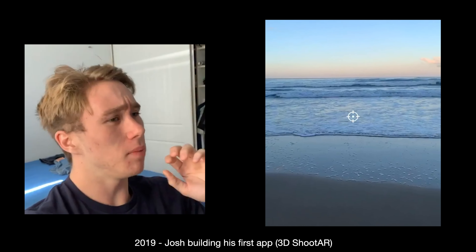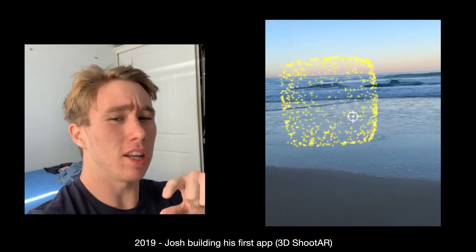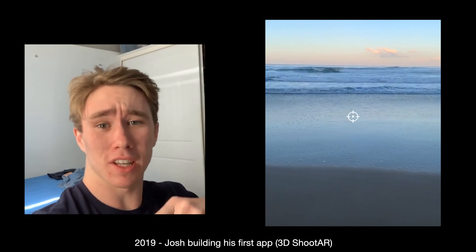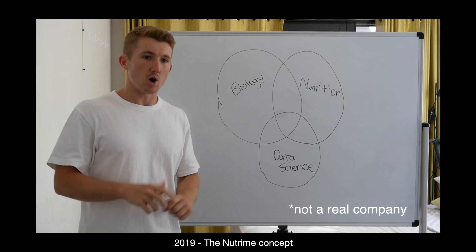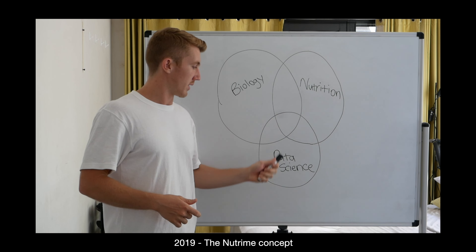Hey guys, how we doing? I've been working on an application that I'm going to call 3D Shooter because it's like a 3D augmented reality shooter game — for your phone, for iPhone. It's pretty cool. Here at NutraMe, we operate at the center of this very poorly drawn Venn diagram.